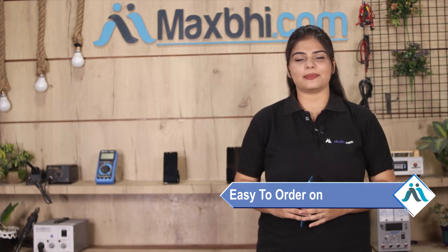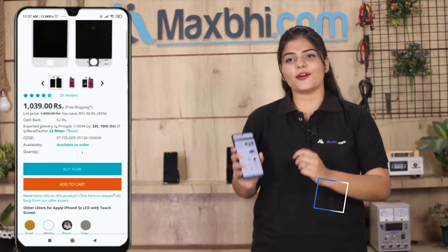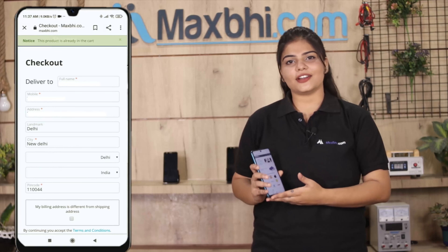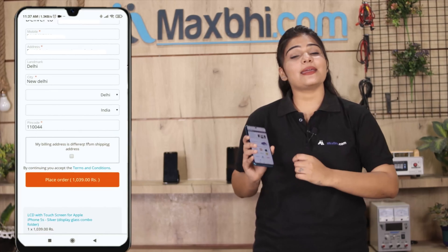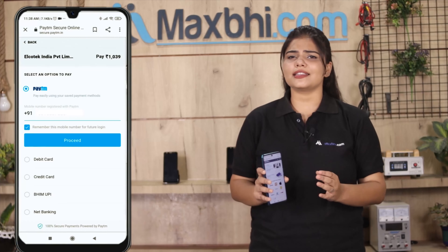Ordering on MaxBee.com is very easy and simple. Just go to our website MaxBee.com, search and click on the product page. Enter your name, mobile number, and address, then click on the order button. After you click on order, you will see our super secure payment page.